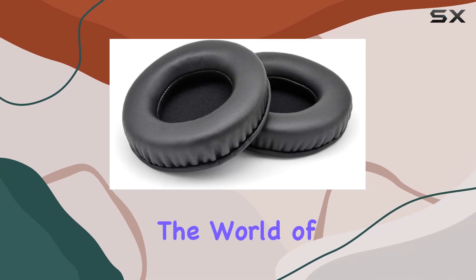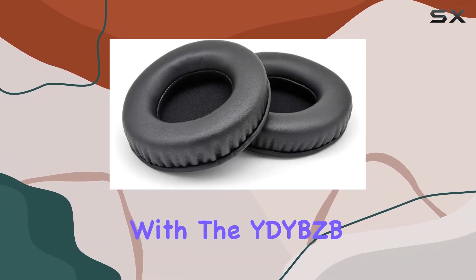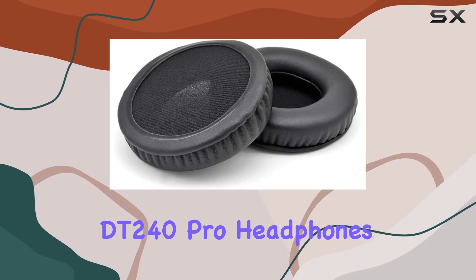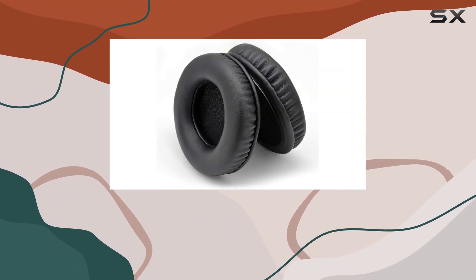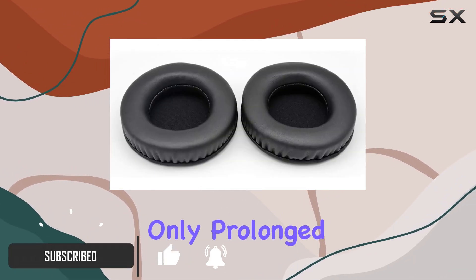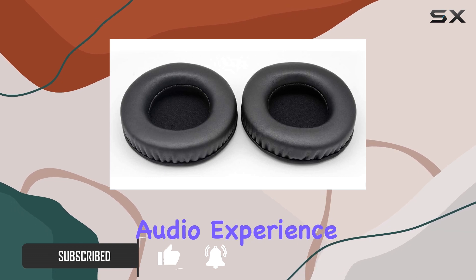Today, we're diving into the world of audio upgrades with the YDY BZB leather earpads designed for the Beyerdynamic DT240 Pro headphones. These replacement earpads boast a combination of leather and memory foam, promising not only prolonged comfort but also an enhanced audio experience.